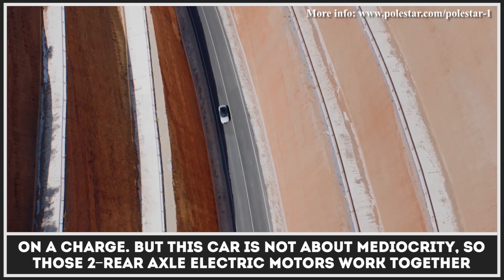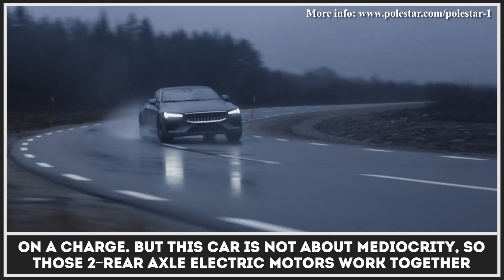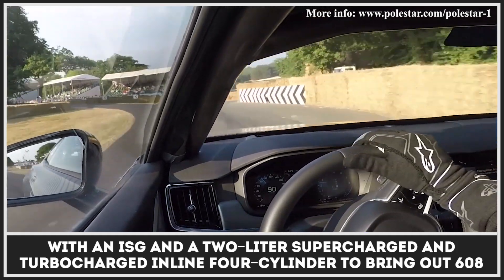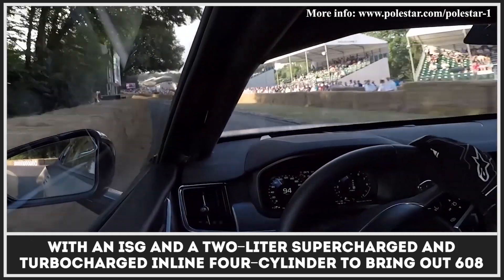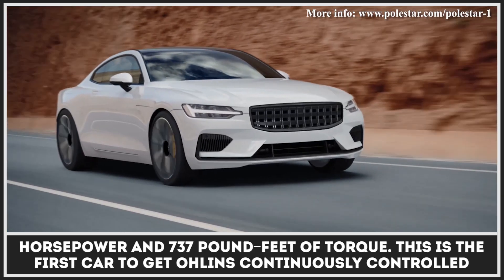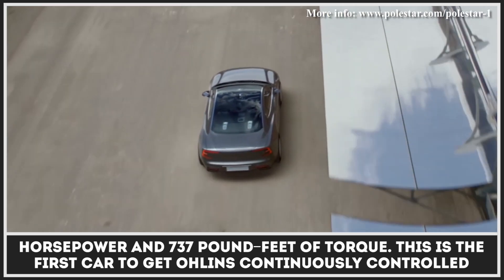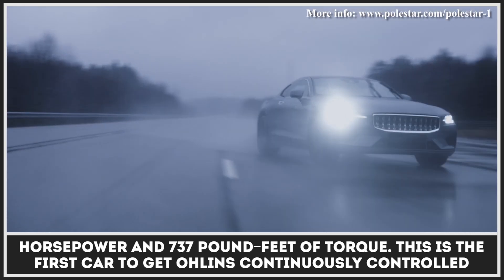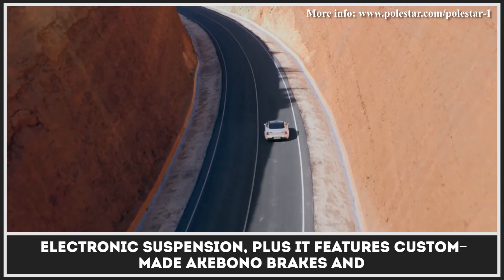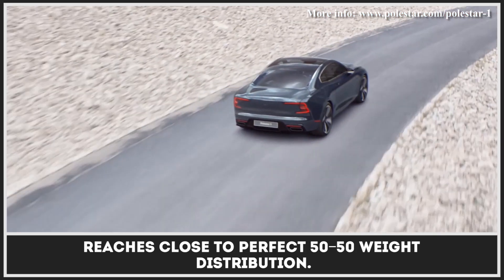But this car is not about mediocrity, so those two rear axle electric motors work together with an ISG and a 2-liter supercharged and turbocharged inline four-cylinder to bring out 608 horsepower and 737 pound-feet of torque. This is the first car to get Ohlins continuously-controlled electronic suspension, plus it features custom-made Akebono brakes and reaches close to perfect 50-50 weight distribution.